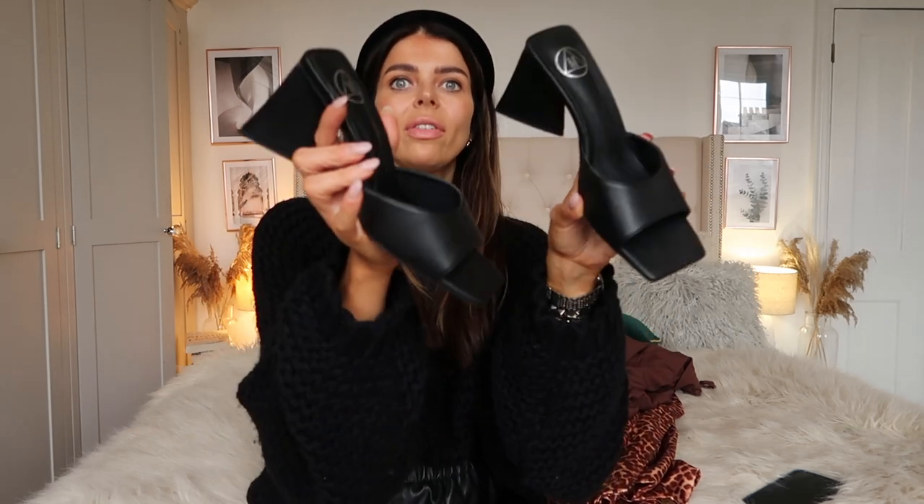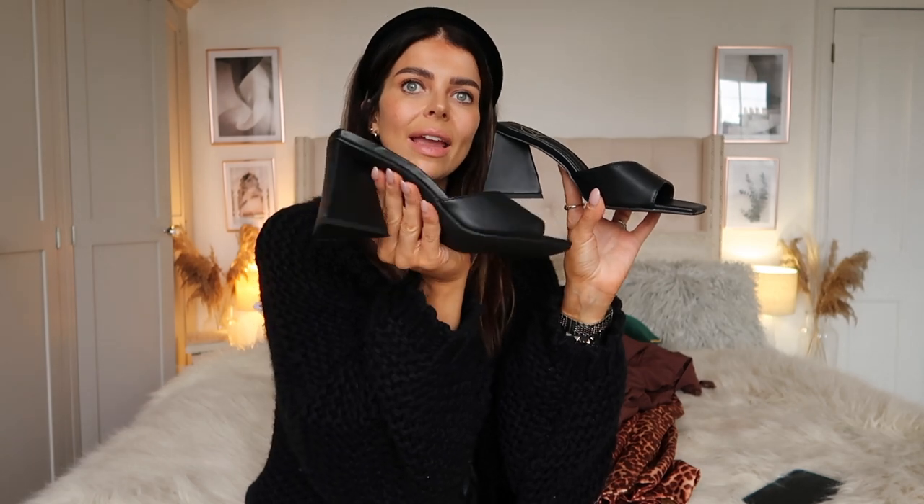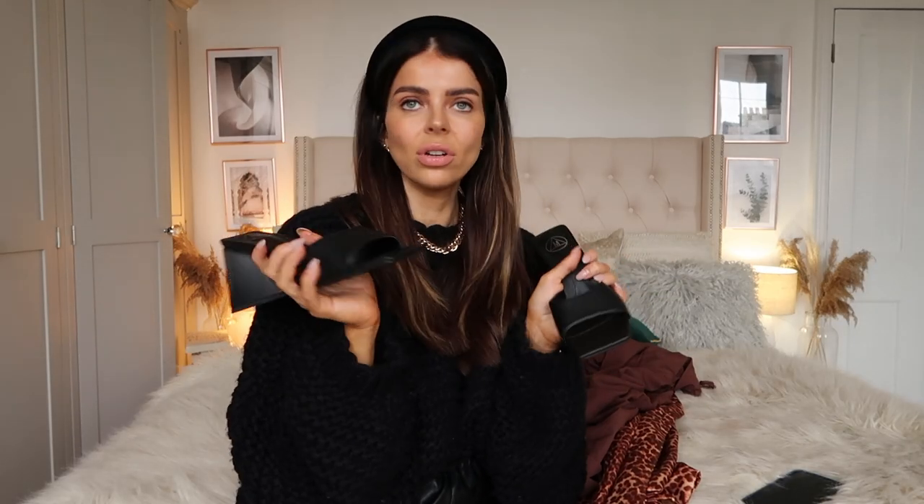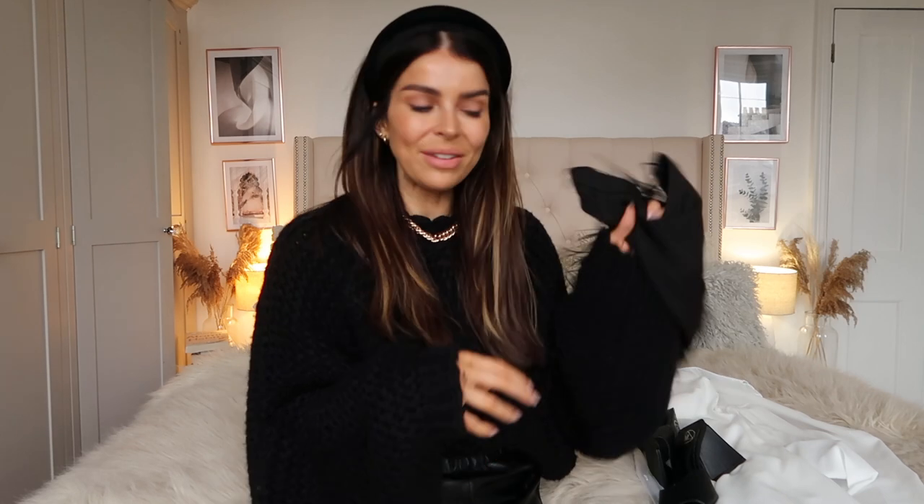I teamed the dress underneath the leopard blazer with these shoes, which look so nice and classy because the heel isn't too high. I do wish they had these in a nude colour — I think nude would have gone better with the brown tones — but either way the black heels still worked with the outfit. If you wanted to recreate this look, I'd say go for the nude. They also come in loads and loads of colours.